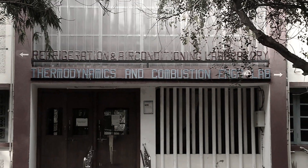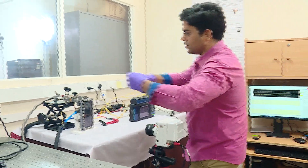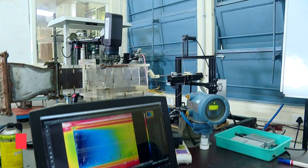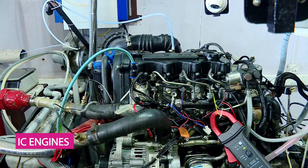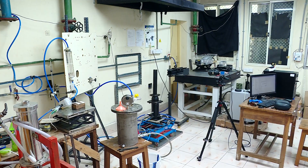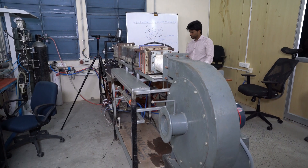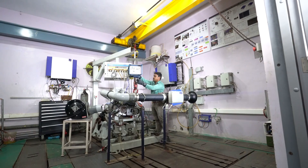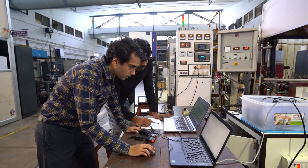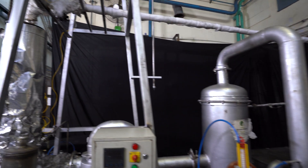Our thermal section started its journey in the 1960s as different laboratories for research and teaching in heat transfer, refrigeration, combustion, IC engines and turbo machines. These laboratories were housed in three buildings. With time, newer areas got added to the research, bringing faculty members to work closely with each other across laboratories, paving the way for the present-day thermal section.